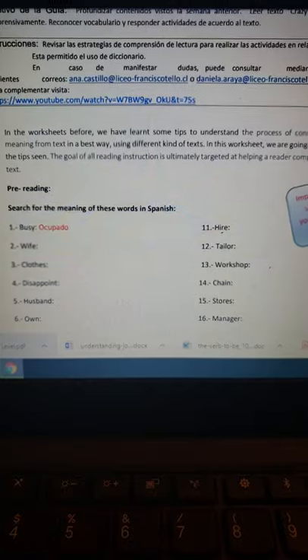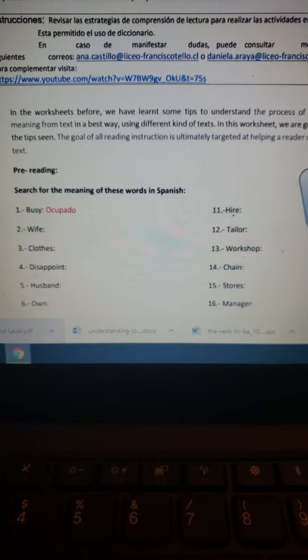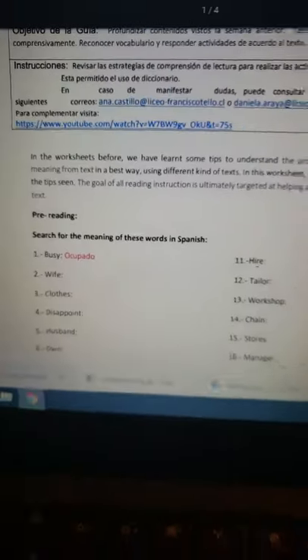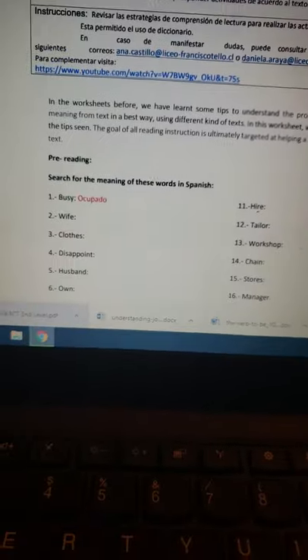Lo voy a hacer en español porque sé que va a ser mucho más fácil para ustedes. Disculpen que no me puedo mostrar, pero no puedo dar vuelta la cámara; me pilló un poquito la tecnología.